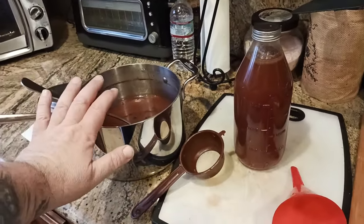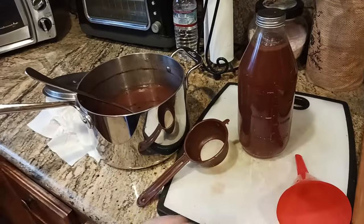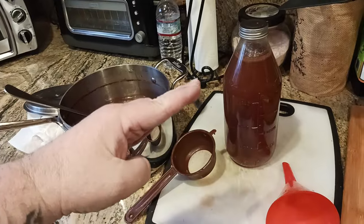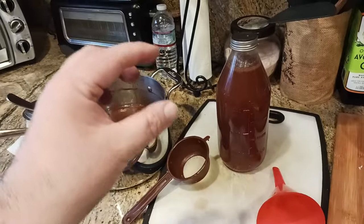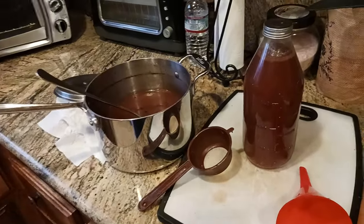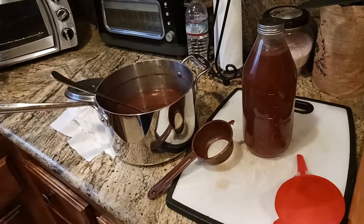Everything else is just flavoring. The allulose in here — remember that's how it's spelled — is a sweetener that does not spike your blood sugar. Sometimes I'll put honey in it, which will spike the blood sugar but not as badly as refined sugar. I try to cut out all the refined sugar as much as I can.